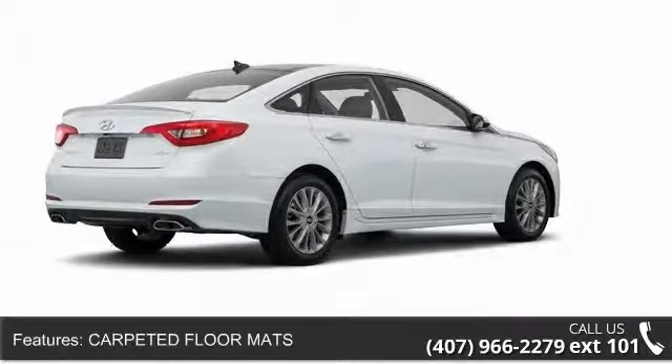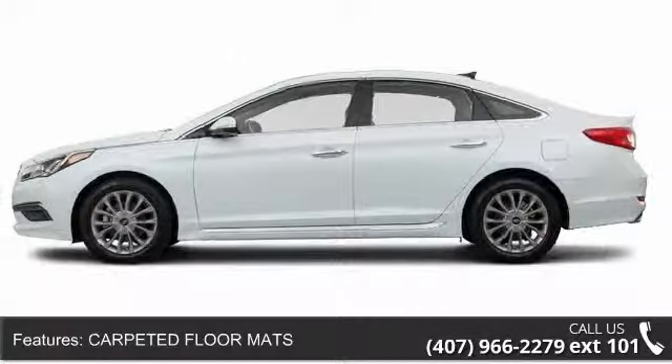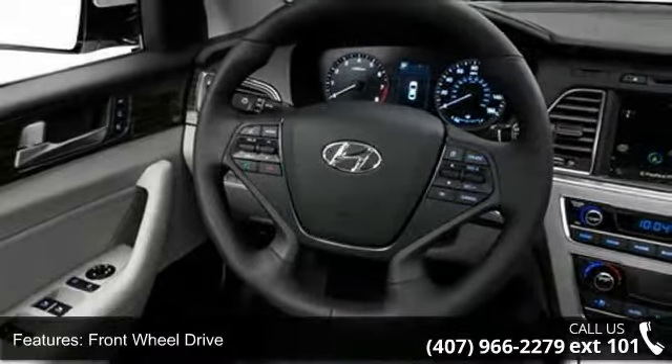MP3 player, power mirror, aluminum wheels, driver illuminated vanity mirror, passenger vanity mirror, fog lamps, power steering, driver airbag, and keyless entry.